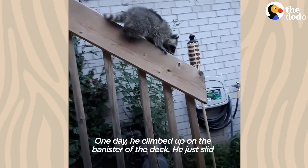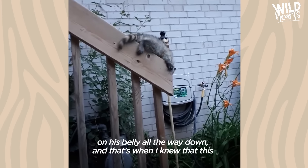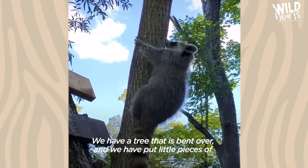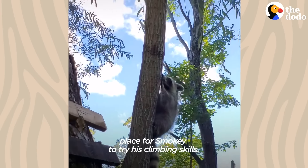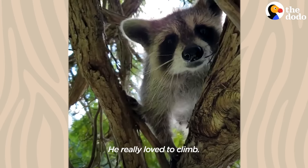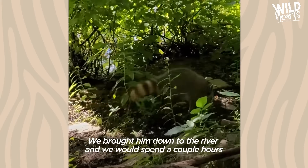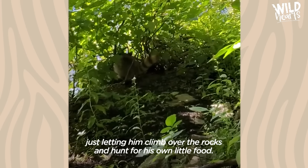One day he climbed up on the banister of the deck and just slid on his belly all the way down — that's when I knew this little guy is ready to start climbing. We have a tree that is bent over and we put little pieces of wood on it so he can climb up, and I thought that would be the perfect place for Smokey to try his climbing skills. He really loved to climb. We brought him down to the river and spent a couple hours just letting him climb over the rocks and hunt for his own food.